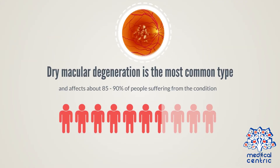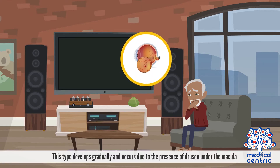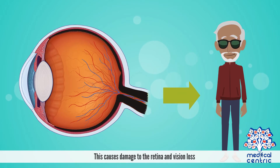Dry macular degeneration is the most common type and affects about 85% to 90% of people suffering from the condition. This type develops gradually and occurs due to the presence of drusen under the macula, which causes damage to the retina and vision loss.